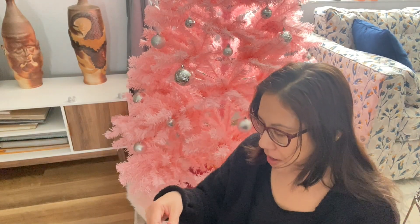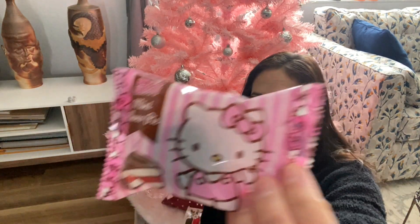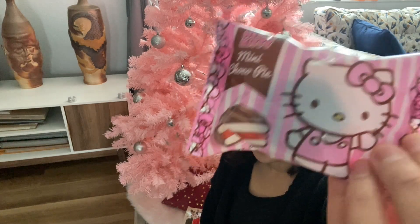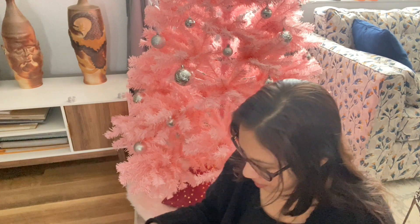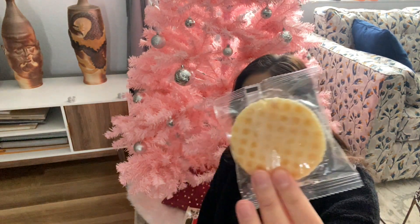So the first thing that comes up is a Hello Kitty mini choco pie. Can't go wrong with that — it's all sugar and sweets. And it looks like some rice crackers.